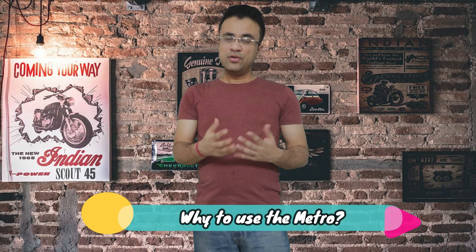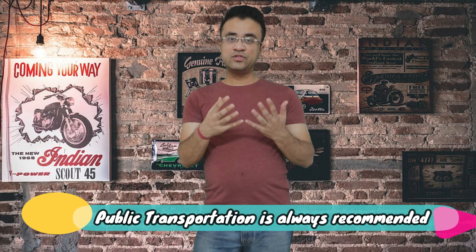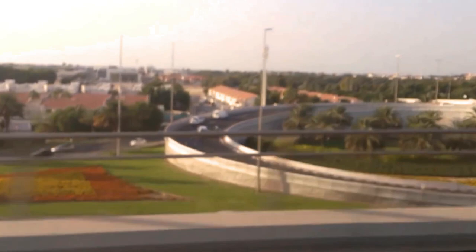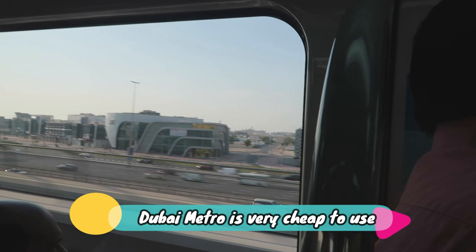First of all, why should you use Dubai Metro? Public transportation is always recommended because it is very cheap. If you go by taxi, you will face road traffic and other problems. Dubai Metro is very economical and saves a lot of time.